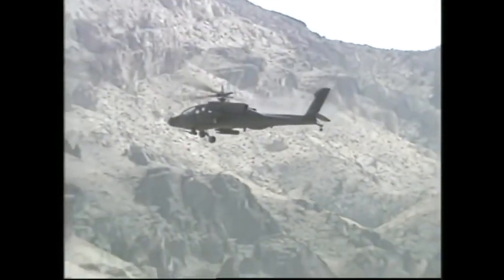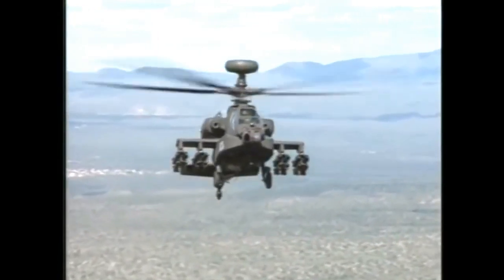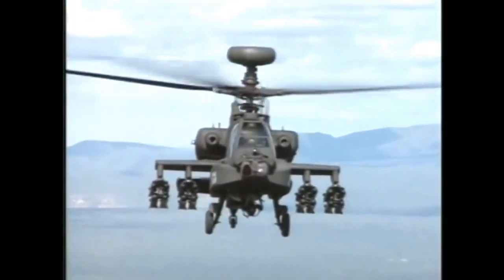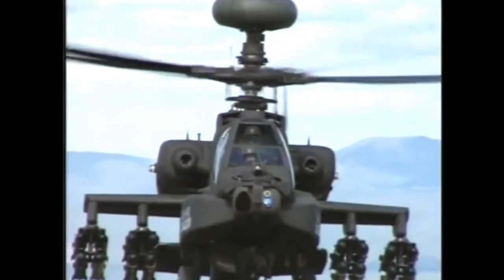An Apache without firepower is like a gun without a bullet. The future of the Apache has arrived in a variant called the Longbow. The Longbow looks just like a regular Apache, except for a knob on top of the main propeller mast.